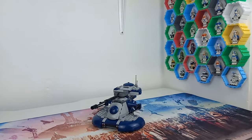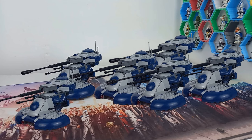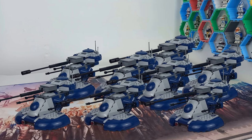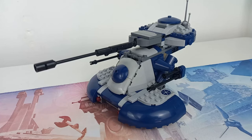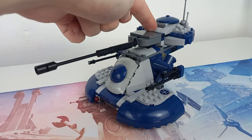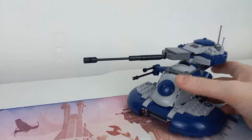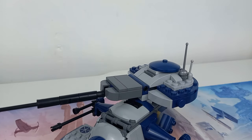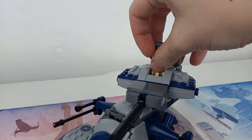Taking a look at the AAT itself, it's a lot smaller than minifigure scale — we're talking at least an eighth of the size, as these things are absolutely massive in-universe. But with its small size, you can still fit two of the droids concealed in the AAT. In fact, I bet you didn't realize that the droids are already in this set — there's a slight gap in the top where the driver sits.